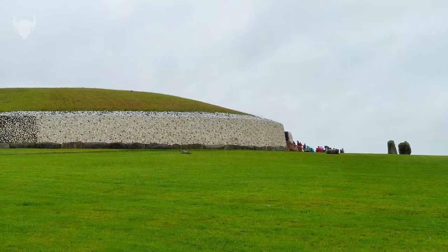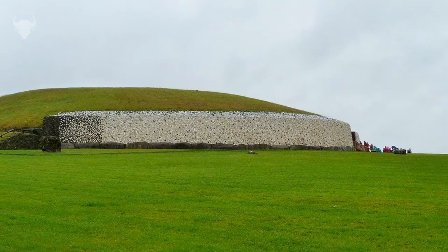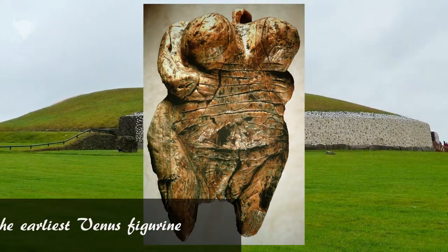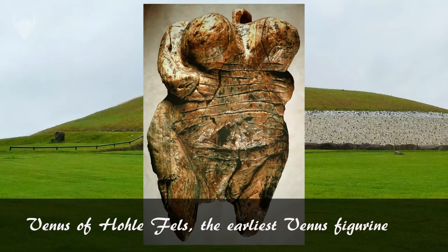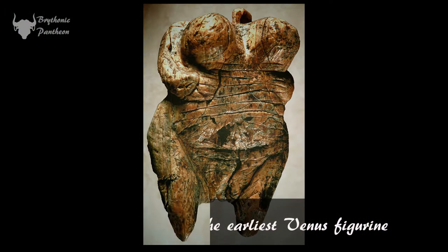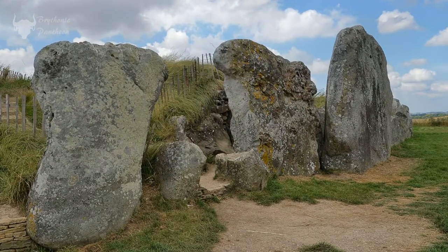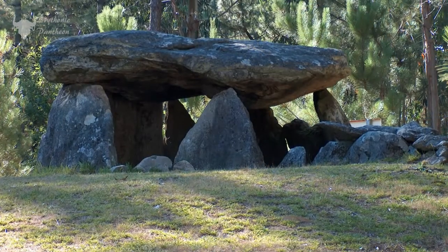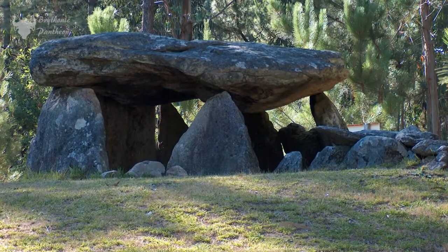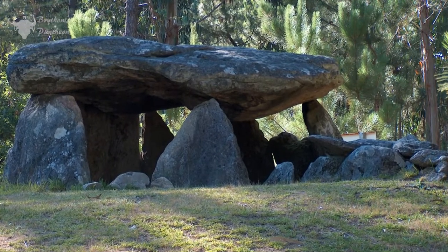The worship of the earth goddess dates back to the Palaeolithic, with many Venus figurines having been found. The Venus of Hohle Fels dates back at least 35,000 years. It's not really surprising that the ancients who believed in the earth goddess would be seen burying their dead and conducting rites and rituals to help their ancestors pass safely onto the underworld. These same burial monuments would also have been venerated in a religious context.